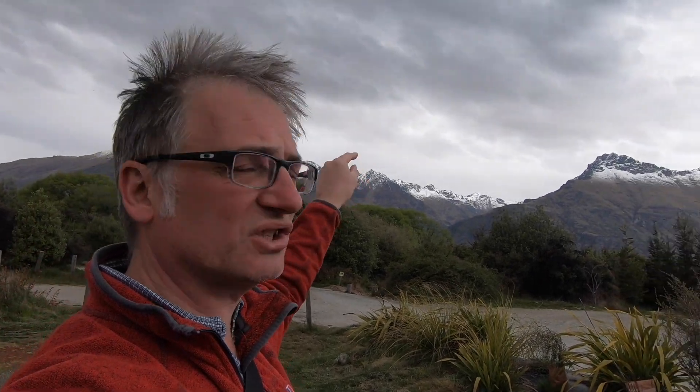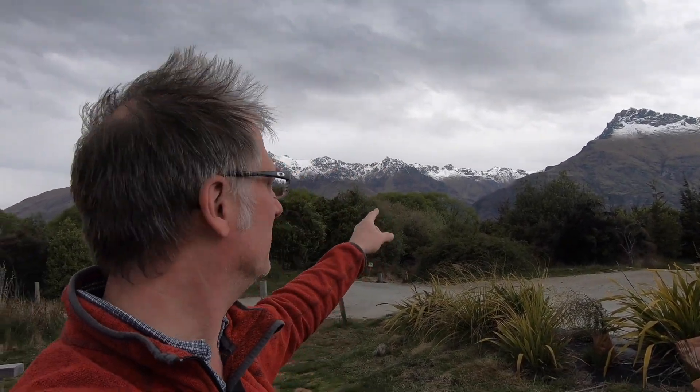And then in that direction just over there is where we're going in a moment — Lake Wakatipu. I hope I'm pronouncing that right, but I bet you'd love to see this from a bird's eye view now wouldn't you? Take a look at this.